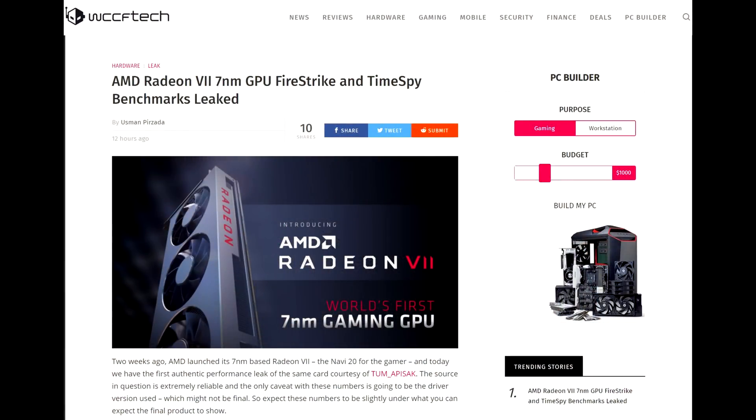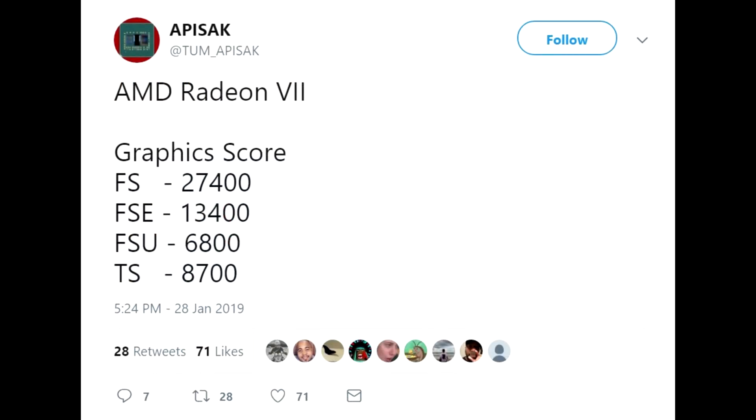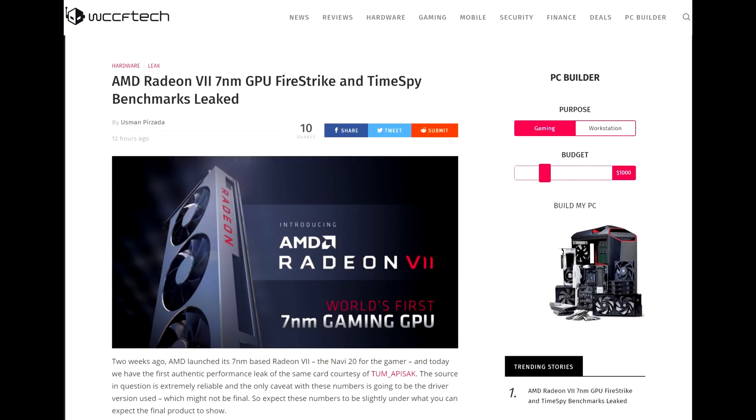This comes from WCCF Tech — two weeks ago AMD launched its 7-nanometer based Radeon 7, the Navi 20 for gamers, and today we have the first authentic performance leak of the same card courtesy of Tum Episec. If you click on that link it takes you to a tweet showing some numbers. The source is extremely reliable, and the only caveat with these numbers is the driver version used, which might not be final — so expect these numbers to be slightly under what you can expect in the final product.